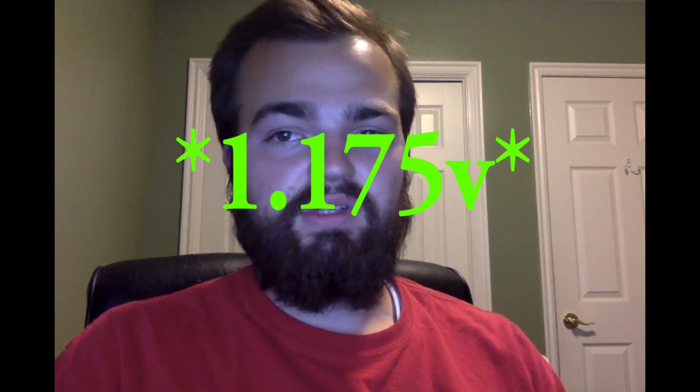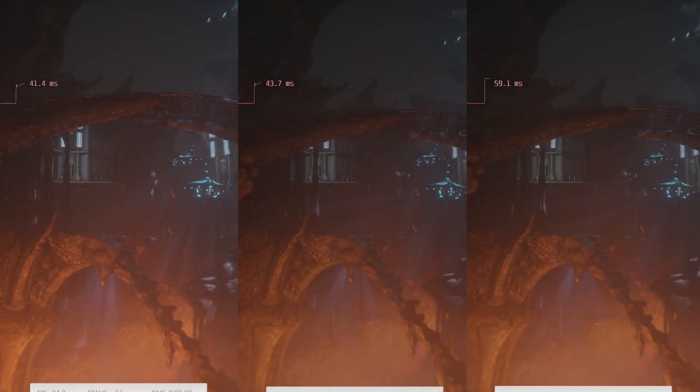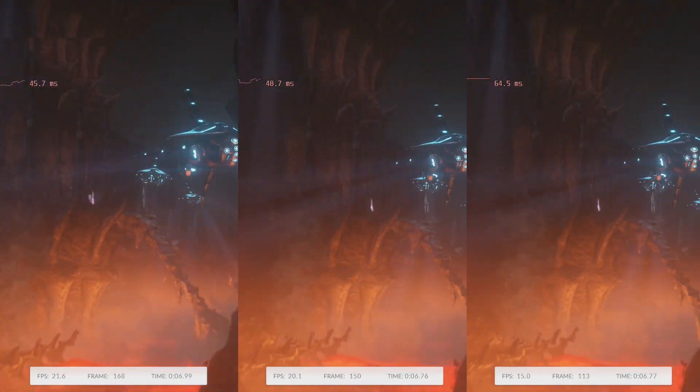If we add a GPU overclock to the mix, things get even more exciting. With the iGPU overclocked to 1,700 MHz, the SOC voltage set to auto, GFX voltage set to 1.75 volts, and load line calibration set to auto — all very safe settings — we get an overall score of 4,366, a graphics score of 4,944, a physics CPU score of 13,767, and a combined score of 1,505. Here's how it looks side-by-side: memory and graphics overclock on the left, just memory overclock in the middle, and stock out-of-the-box performance on the right.